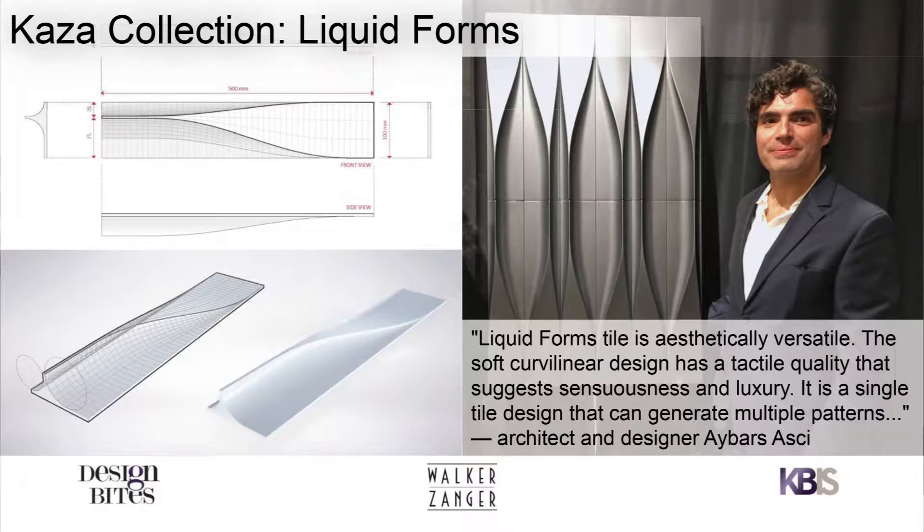I wanted to share with you the winner of this competition. The tile is called Liquid Forms, and this is the gentleman who won the competition. His name is Abars Asi, and he's a well-known architect in New York City who designed this tile called Liquid Forms.